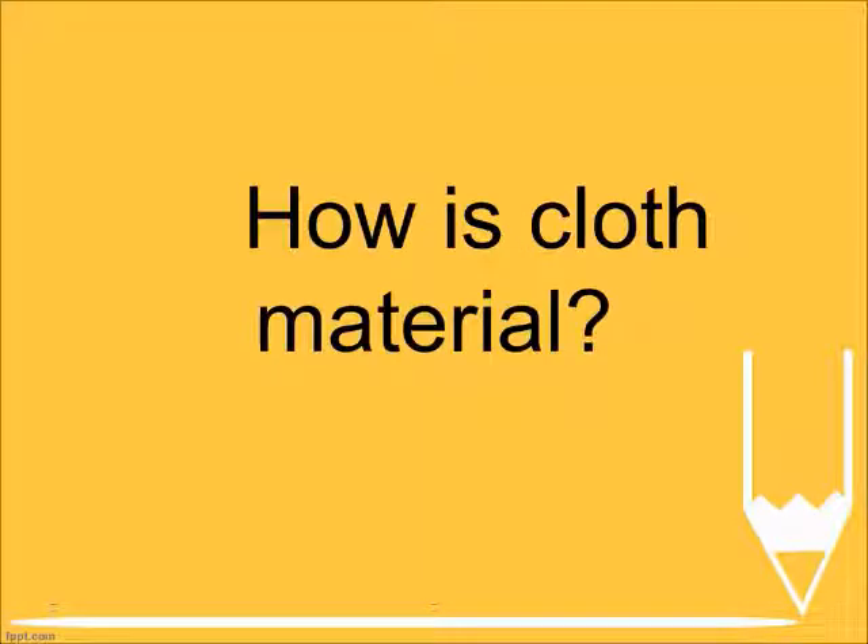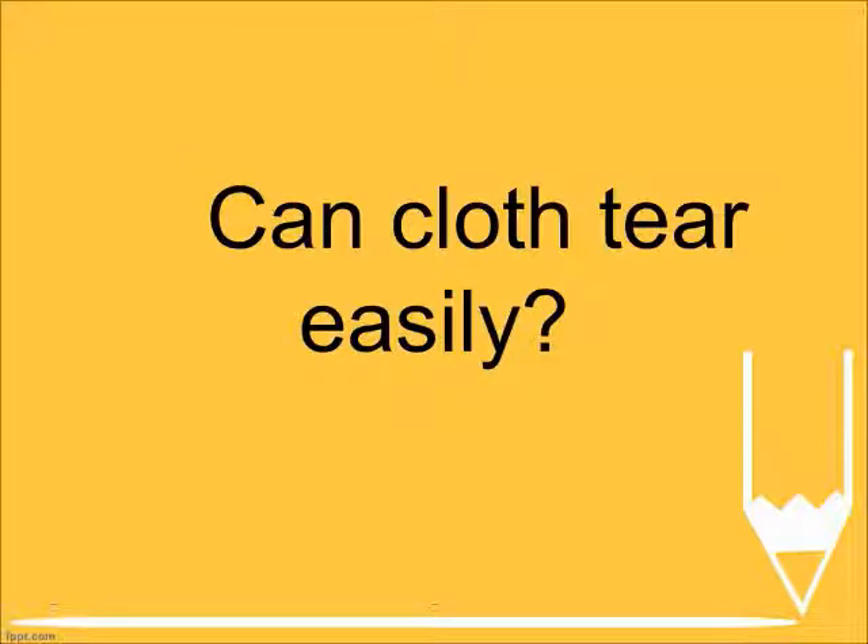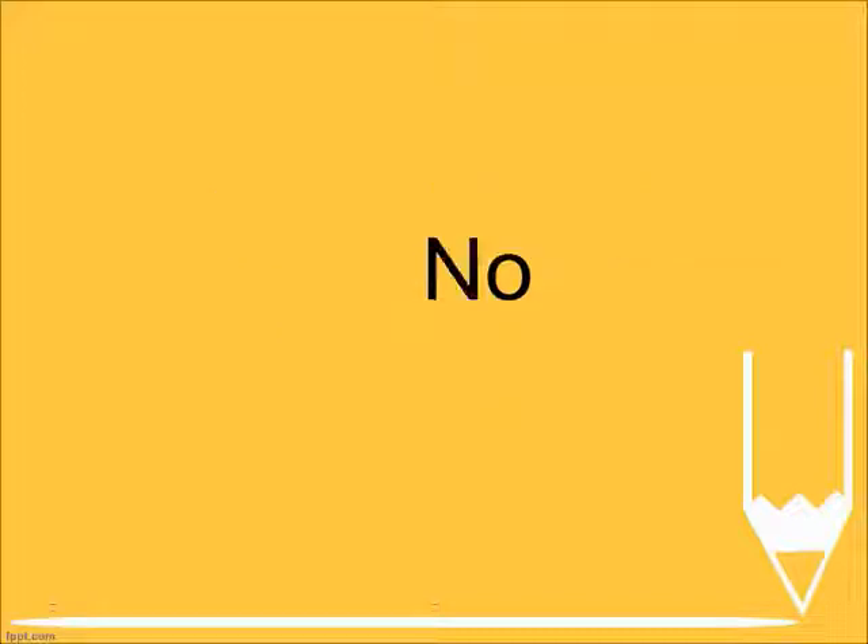How is cloth material? Thin and light. Can cloth tear easily? No.